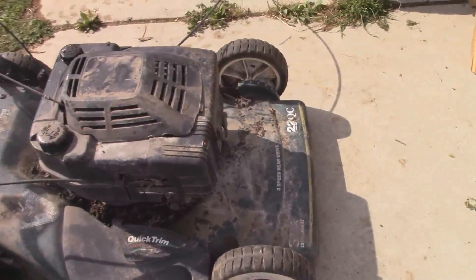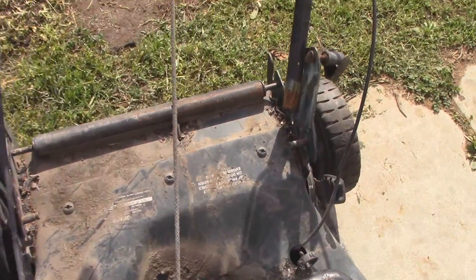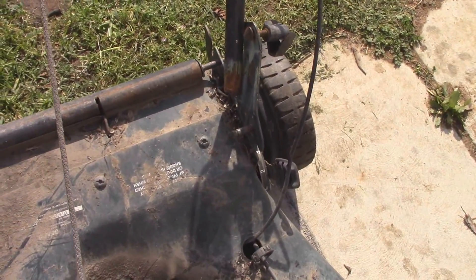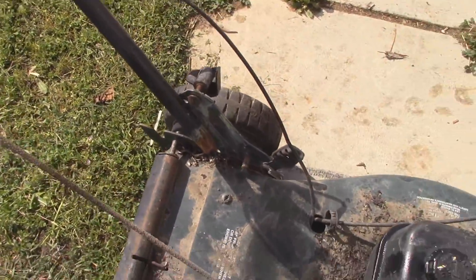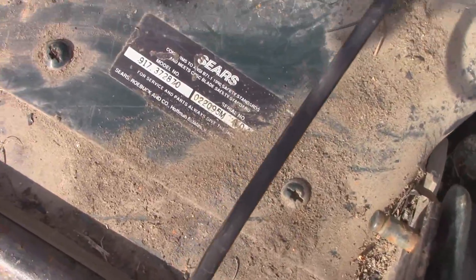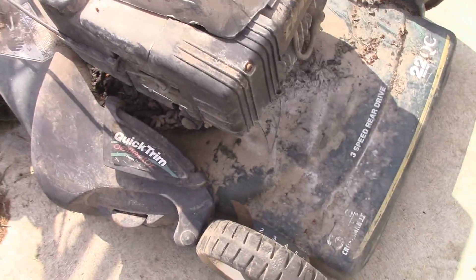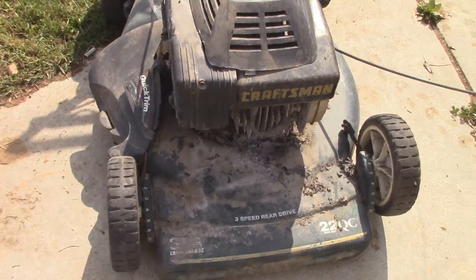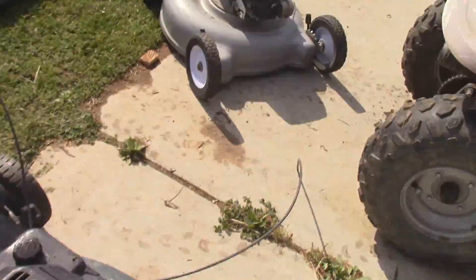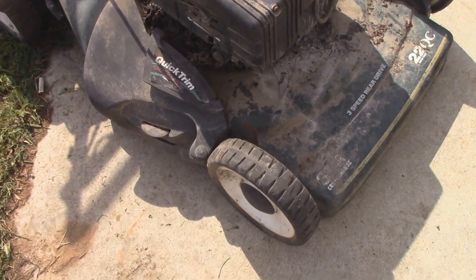Now this one is obviously not in good condition. The bottom part of the handle there is rusted clean off - it's not even attached anymore. Here's the model number of this one. But the motor's probably still saveable - I'm not 100% sure on that. But worst case, I can use the parts off of this one and stick them on that one, so it'll be used one way or the other.